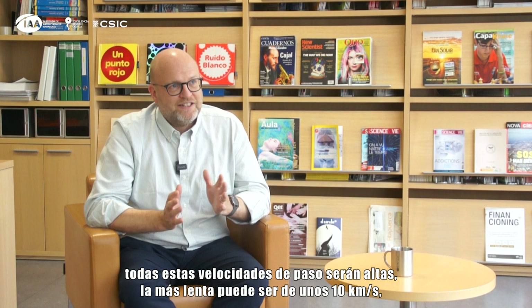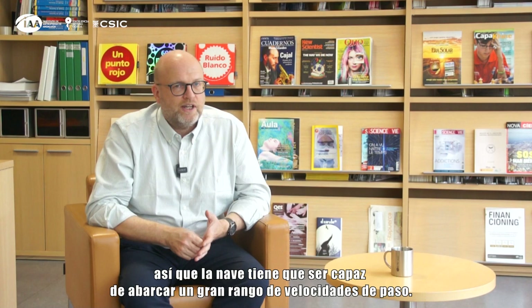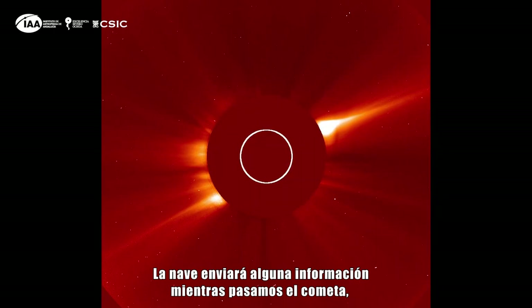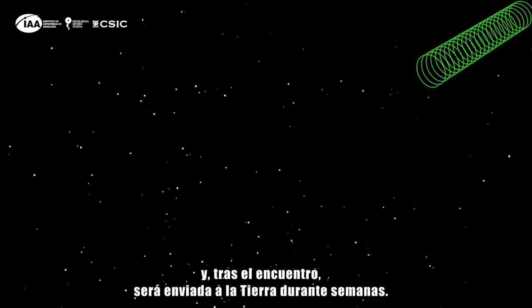All these flybys will be fast. The slowest will be around 10 kilometres per second but it could be as fast as 70 kilometres per second, so the spacecraft has to cope with a big range of flyby speeds. One thing we probably won't be able to do is send back thousands of pictures in real time. The spacecraft will send some data back as we're going past the comet, but most of it will be stored on board and then sent back to Earth for weeks after the encounter has happened.